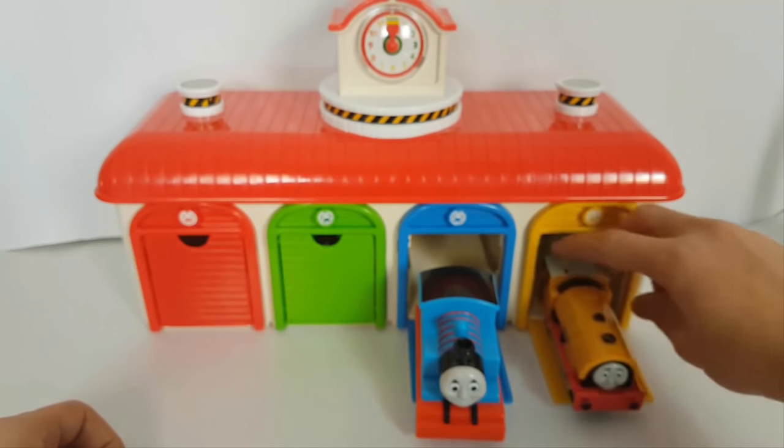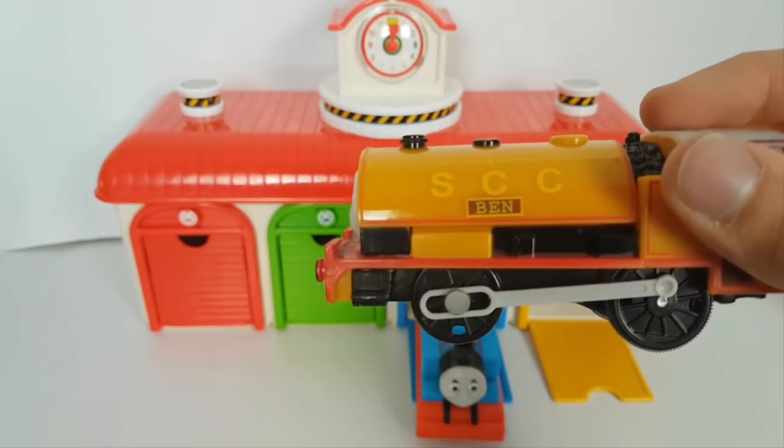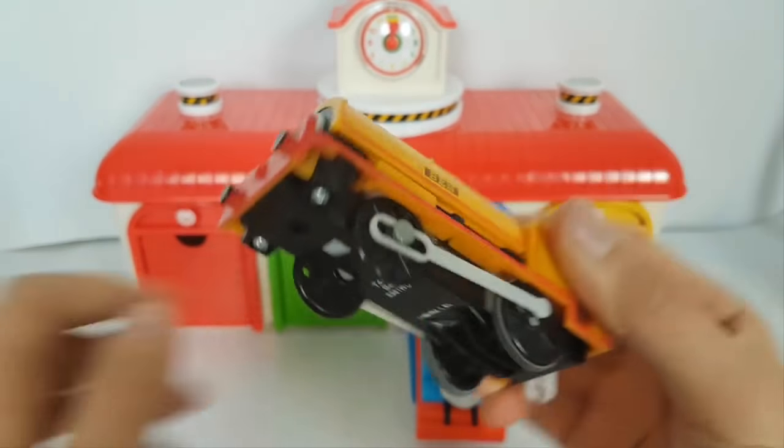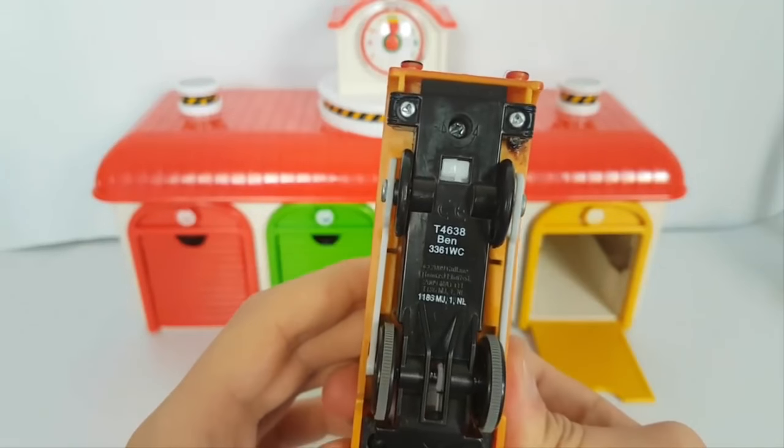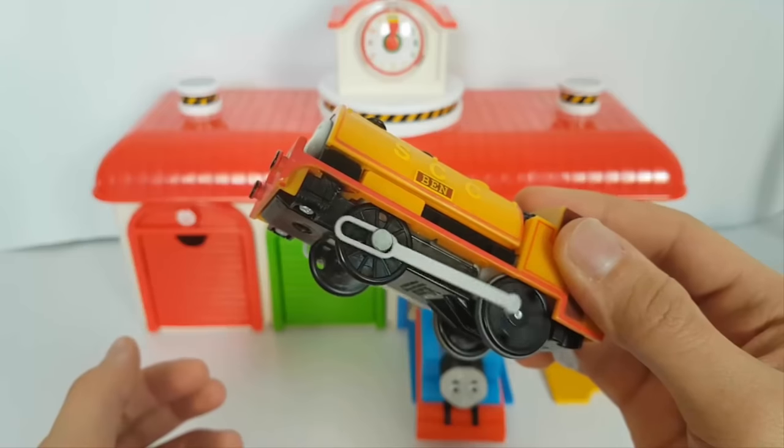Yellow one! Oh, what we have here is a yellow van — this is a yellow train van. And this is the Trackmaster train — it works with batteries.